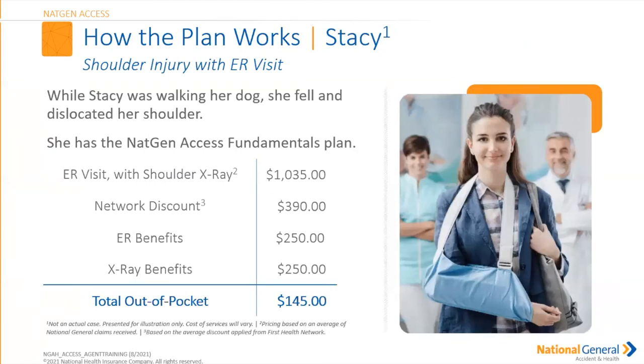Here's an example: Stacey was out walking her dog and dislocated her shoulder. She had the NatGen Access Fundamental Plan. She went to the ER for a shoulder x-ray. The total cost was $1,035. Because she was in-network, she received a $390 discount. The ER benefit paid $250 and the x-ray benefit paid $250. Her total out-of-pocket cost was $145.